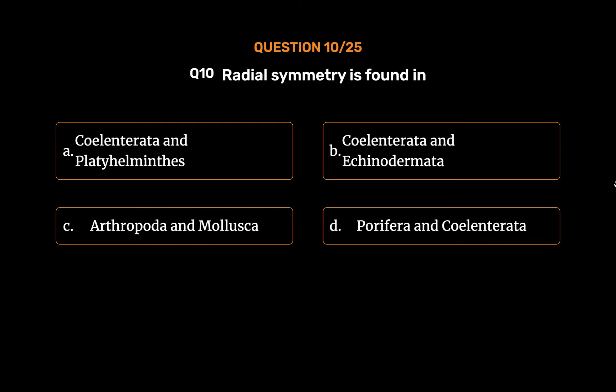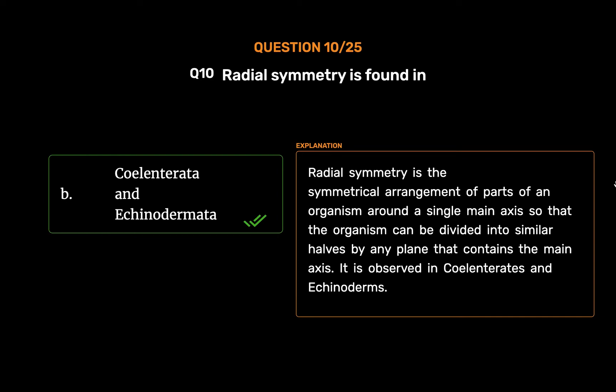The correct answer is Option B: Coelenterata and Echinodermata. Radial symmetry is the symmetrical arrangement of parts of an organism around a single main axis so that the organism can be divided into similar halves by any plane that contains the main axis. It is observed in coelenterates and echinoderms.